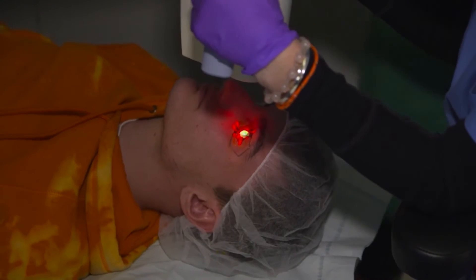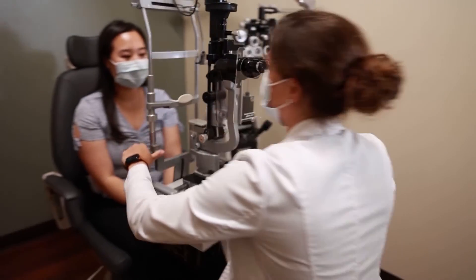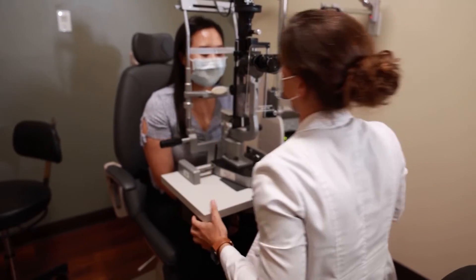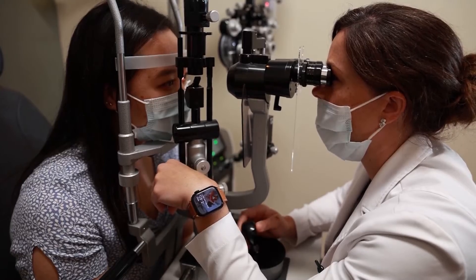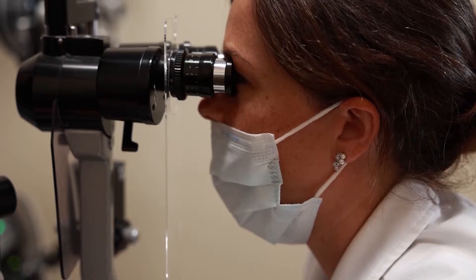Unlike LASIK, the purpose of this procedure is not used for vision correction. But because surgeries like LASIK can actually lead to weakening of the cornea, crosslinking can be used to counter that. Sometimes we'll even do a combined procedure — we'll do LASIK and then we'll do crosslinking as well so that we prevent that from happening with your LASIK procedure.